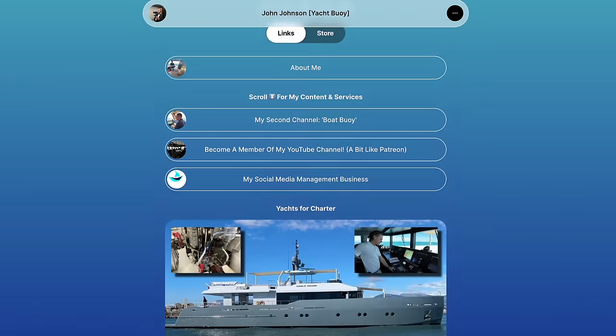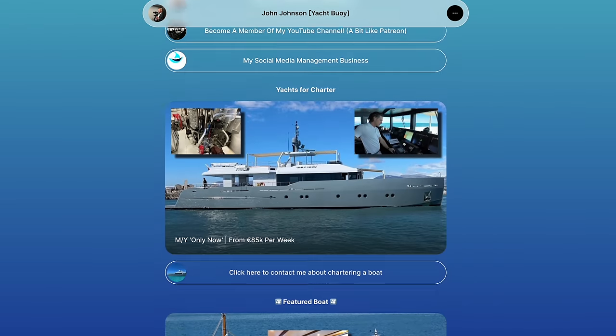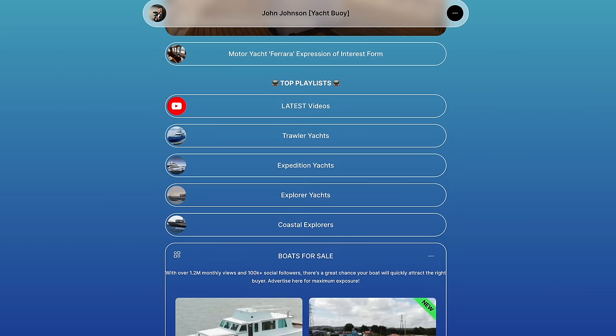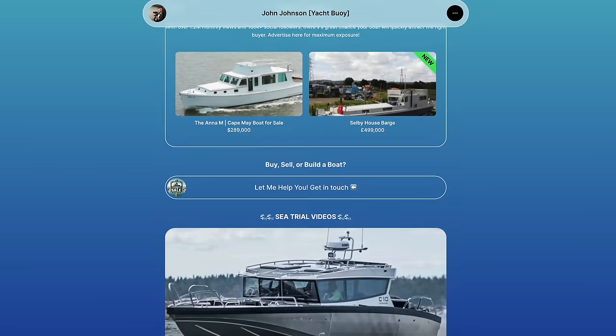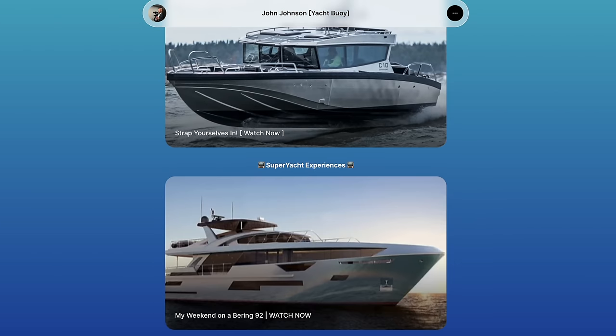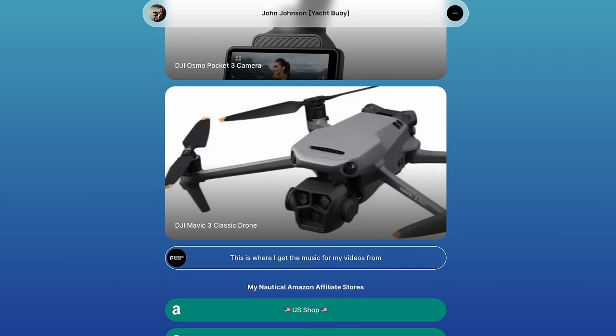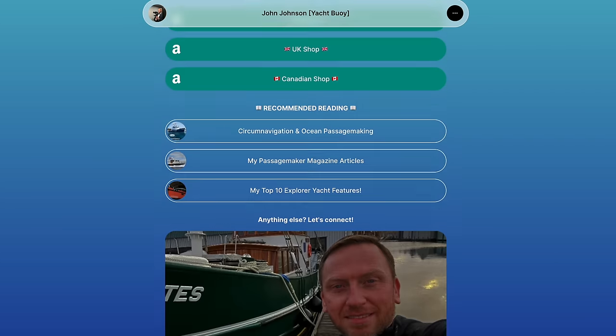I've put all of my favourite playlists on my microsite, which also includes my contact details and lots of other information. Whether you're looking at buying, selling, or chartering a boat regardless of budget and LOA, be sure to check that website out — link in the video description and pinned in the comments.